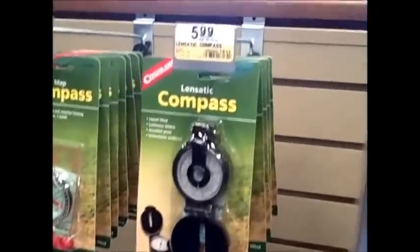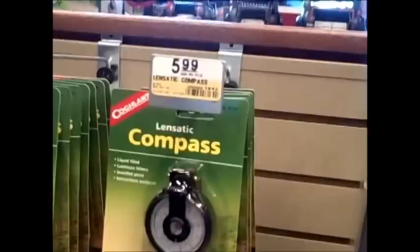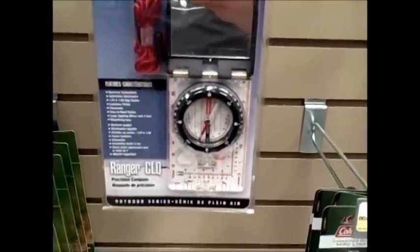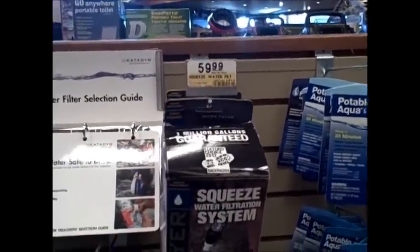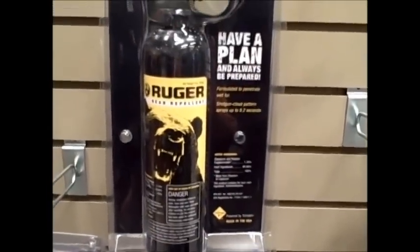The next thing we found is a lensatic compass — six bucks, not bad. I'd prefer something like a Silva compass — that's about $50 — so you can get your land navigation on. We've also got filtration systems: a squeeze water filter at $50 to $60. And bear spray — definitely need the bear spray — $29.99. That is a big can of bear spray.